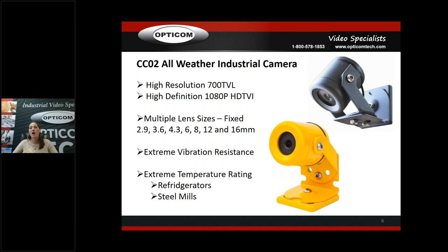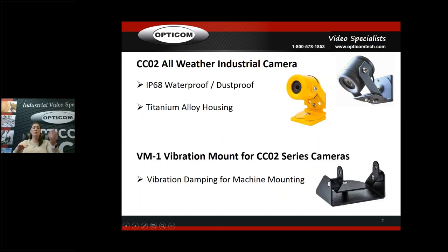We have a wide variety of lens sizes, 2.9 up to 16mm, because of the extreme vibration resistance. For temperature rating, we've got these in the Tundras in Canada and in the Sahara Desert — really hot and really cold. It doesn't have a heater built in; the really thick housing just keeps it insulated. We've got them in steel mills above melting metal. The highest we've heard back is 210 degrees Fahrenheit. This isn't going to replace a water-cooling camera, but for areas that are hot but not hot enough for water cooling, it's a much cheaper solution. It's IP68 waterproof, dustproof, titanium alloy housing.